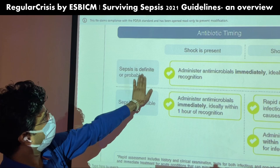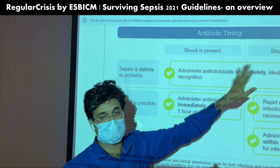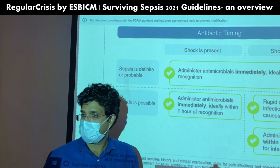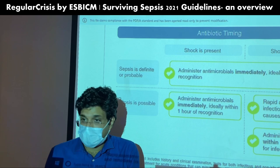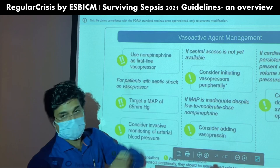To summarize antibiotic timing: definite or probable sepsis — whether shock is present or absent — give antimicrobials immediately within one hour. Possible sepsis with shock: give antibiotics within one hour. Possible sepsis without shock: evaluate for non-infectious causes, but if still unsure, give antibiotics within three hours. Vasopressor summary: use norepinephrine as the first-line vasopressor. If central access is unavailable, initiate vasopressors peripherally via external jugular or cubital fossa.